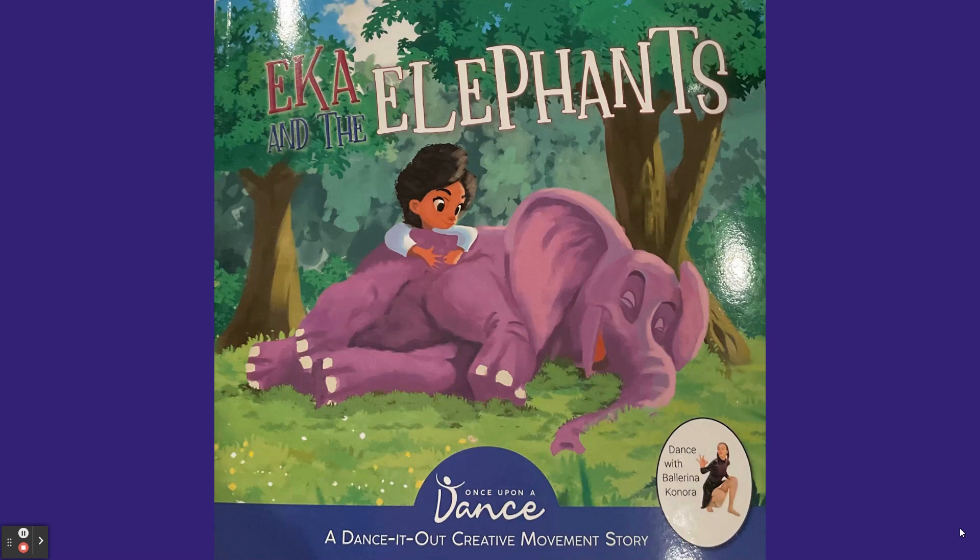After each page, pause the video and follow the directions in the elephant to act out the story.